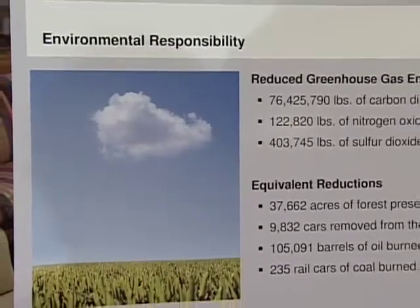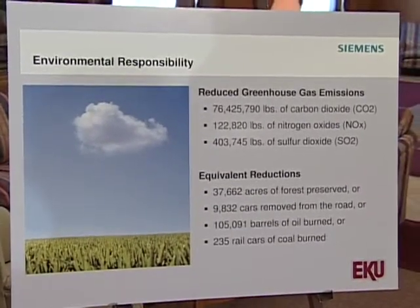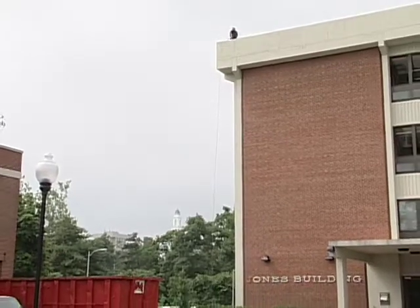Our project will reduce greenhouse gas emissions by some 76 million pounds annually. And that's equivalent to removing approximately 6,000 cars from the road each year. There's an economic benefit, a human health and human comfort benefit, and an environmental benefit. So it's a beautiful project because you get all of these benefits at no cost.